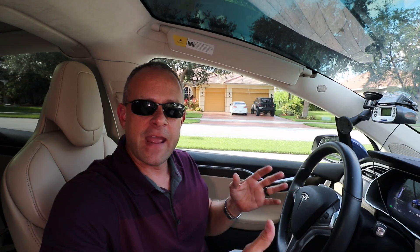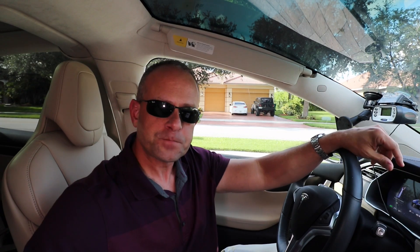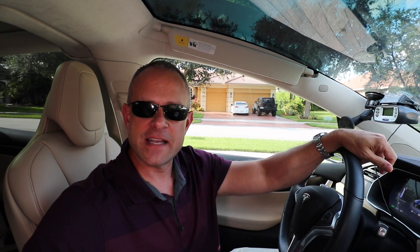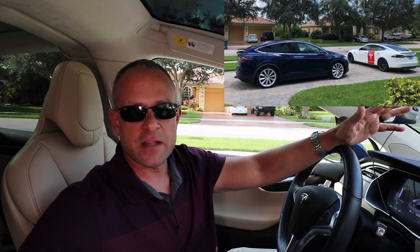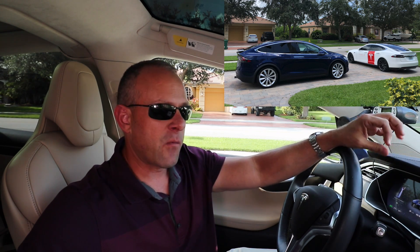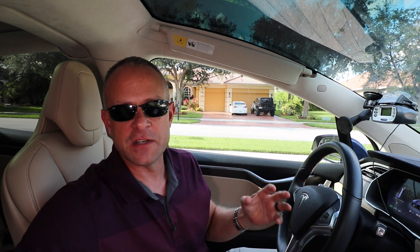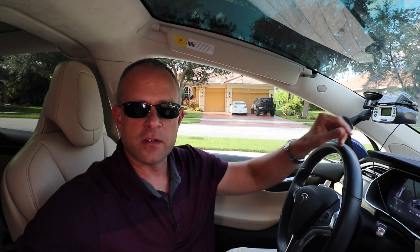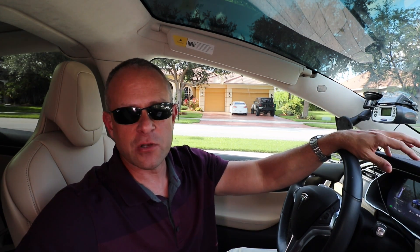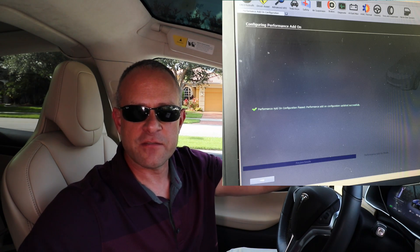It's not an over-the-air update — it doesn't come automatically through the car as most other Tesla updates do. They actually had to send a Tesla technician out to my house, which they did the next day. The guy came out, made some software updates. I wanted to be there for the process since it's a little different than coming over the air — he actually had to hook the car up to his computer. He came a little early and I wasn't able to meet with him, but I got screenshots of some of the stuff he was doing.